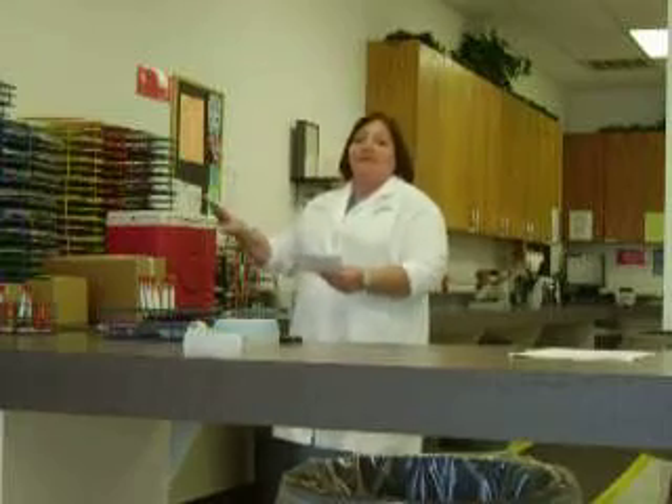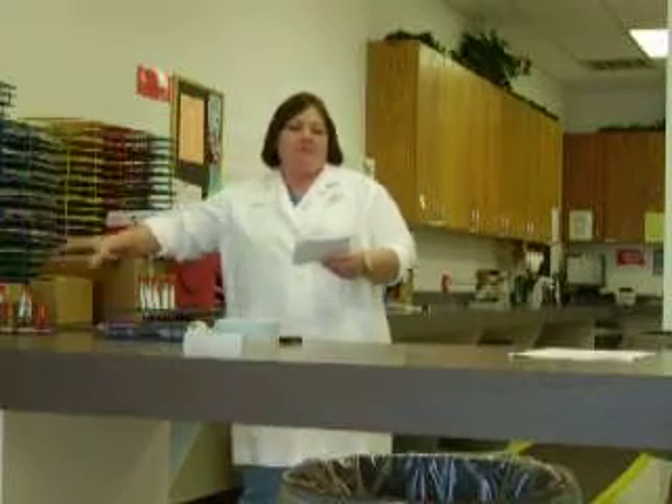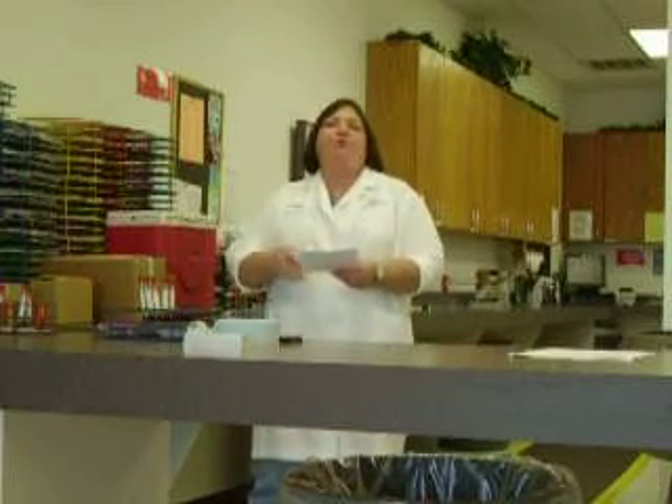Every morning a lab technician goes to the post office to pick up the blood. These are how they come — sometimes in coolers, sometimes in a box of 200, and sometimes just in a small box of 40. At this point, we unbox and resupply the veterinarian with clean tubes. We evaluate what test is needed.